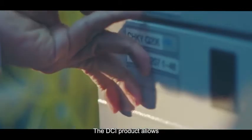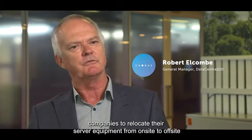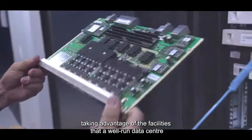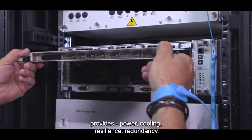The DCI product allows companies to relocate their server equipment from on-site to off-site, taking advantage of the facilities that a well-run data centre provides: power, cooling, resilience, redundancy.